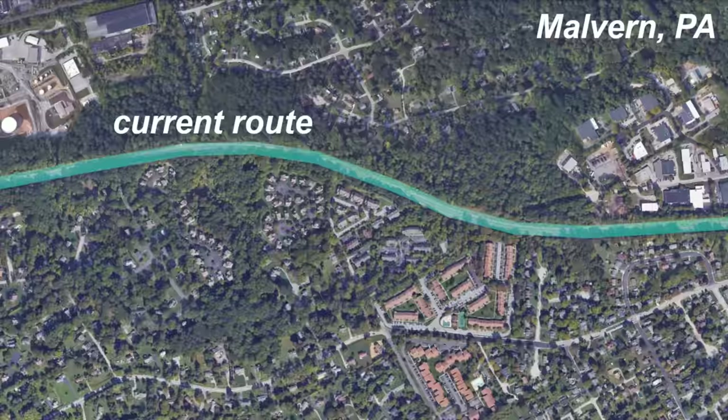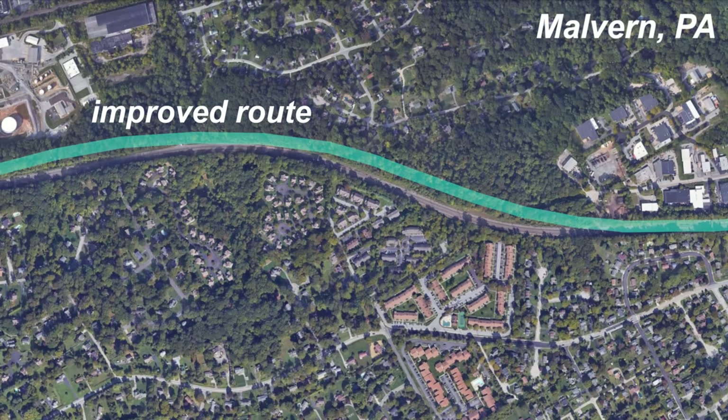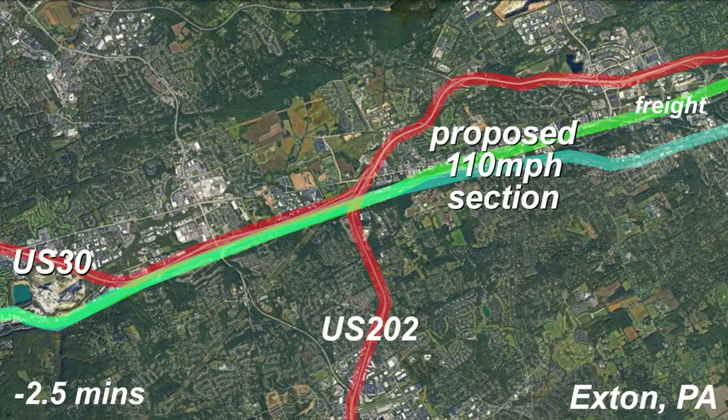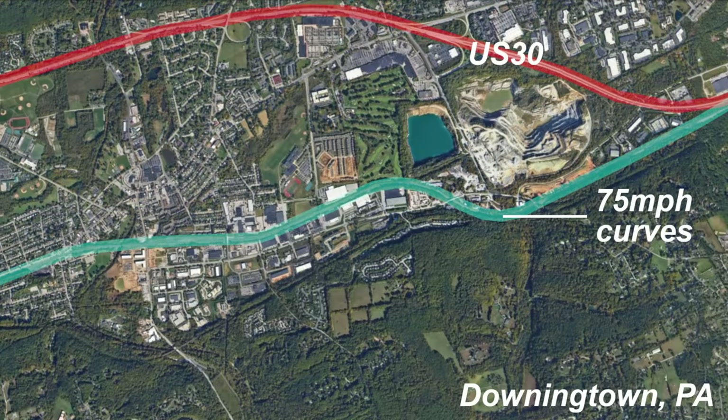Four miles further west, there is currently another 75 miles per hour curve. This can be improved to a 110 miles per hour standard with only adjacent property acquisition, perhaps demolition of one structure. This would bring about 10 miles of track up to 110 miles per hour from around 75, picking up about two and a half minutes. Freight has also joined the right of way from the east in this area. West of that is another set of 75 miles per hour curves that can't really be altered, and then we get to much faster parts.